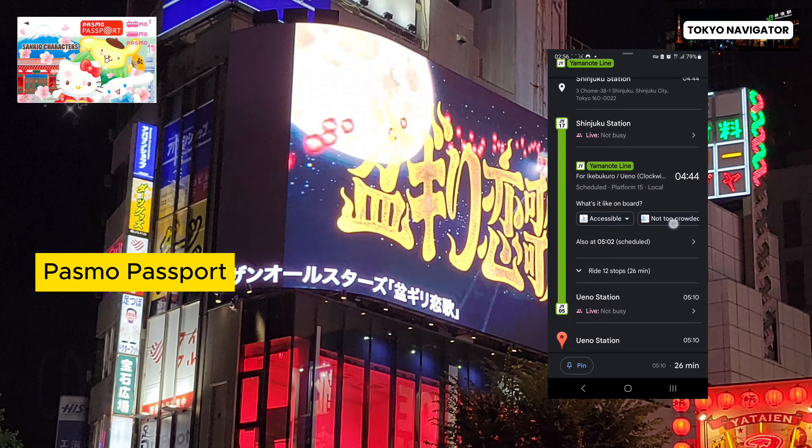Next, we'll learn how to map our route using Google Maps so we only ride on the Tokyo Metro and Toei lines to make the most of our day passes. See more in the next video. Also, type 'Pasmo Passport' in the comments. Thank you for watching.